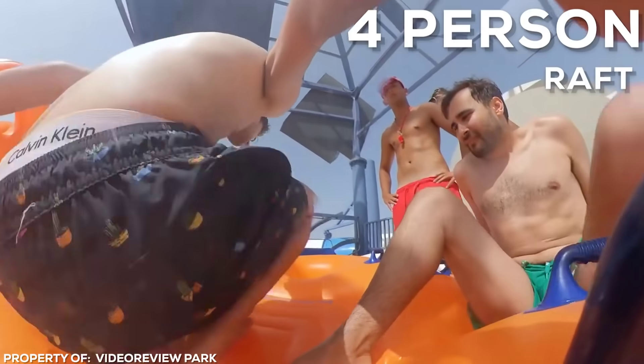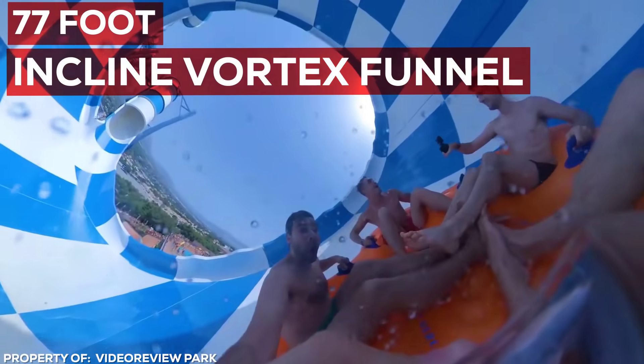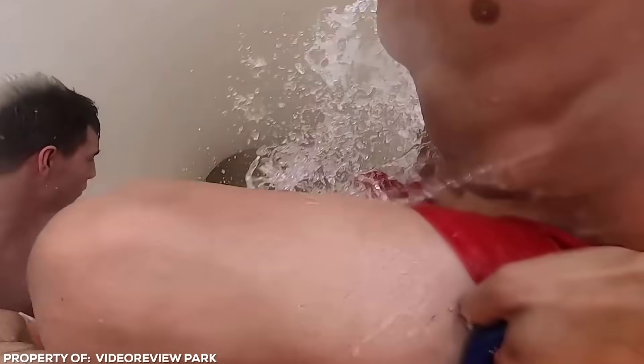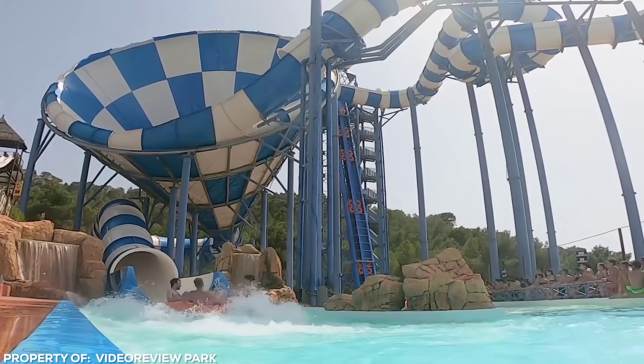Riders get on a 4-person raft at the top of the ride, shooting through a 655-foot long slide at speeds up to 35 miles per hour, ending in a dramatic 77-foot inclined vortex funnel. Riders circle the vortex getting closer and closer to the dark hole, giving them a near-zero-gravity feeling before they're swallowed by the mouth of the funnel. Good news — thrill seekers do live to tell the tale. The funnel spits riders out into a wading pool below.